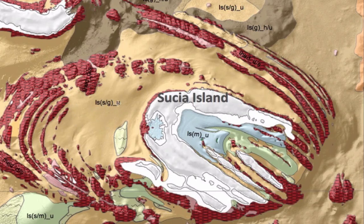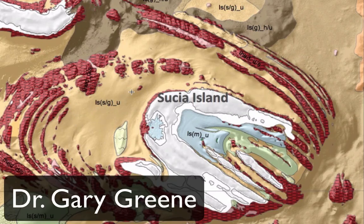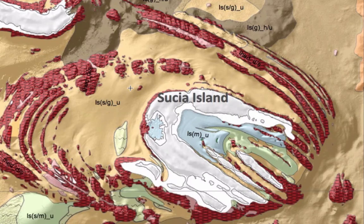We're looking at the bathymetric data, the same type of data that we just investigated earlier. However, this map has been coded to show the various types of potential marine benthic habitats that exist on the seafloor around Susia Island. And the colors actually distinguish those types of habitats.